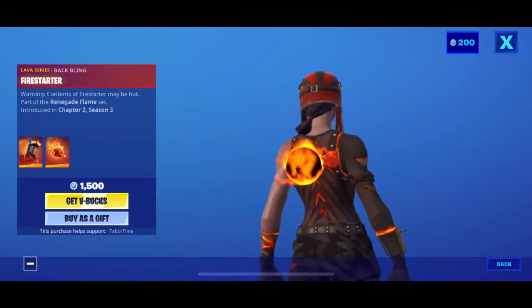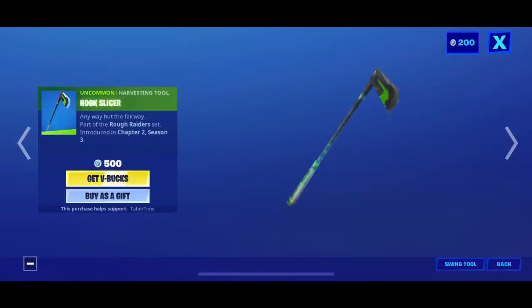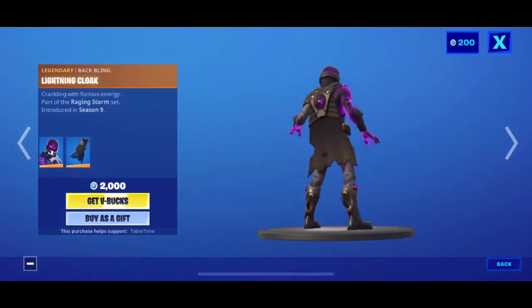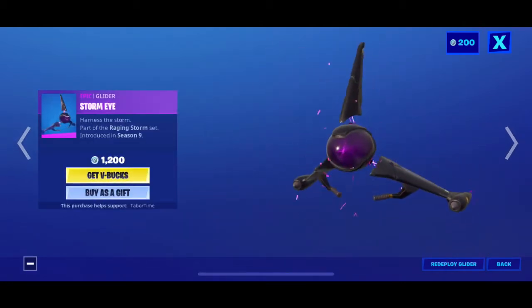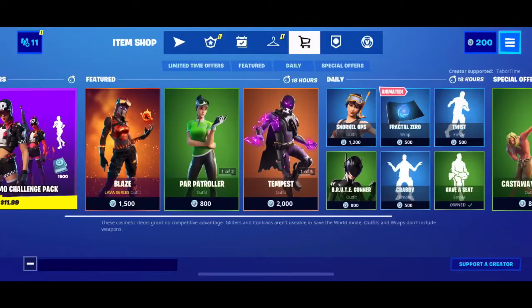Anyways, there's nothing that new. You have Blaze skin back with their Fire Starter back bling. You also have Power Patroller back with her Hook Slicer pickaxe. You have Tempest back bling, which is a cape. You have Storm Bolt pickaxe — looks cool. You have Storm Eye, pretty cool as well, and Turbulent animated wrap. That's it for them — it's a big pack.